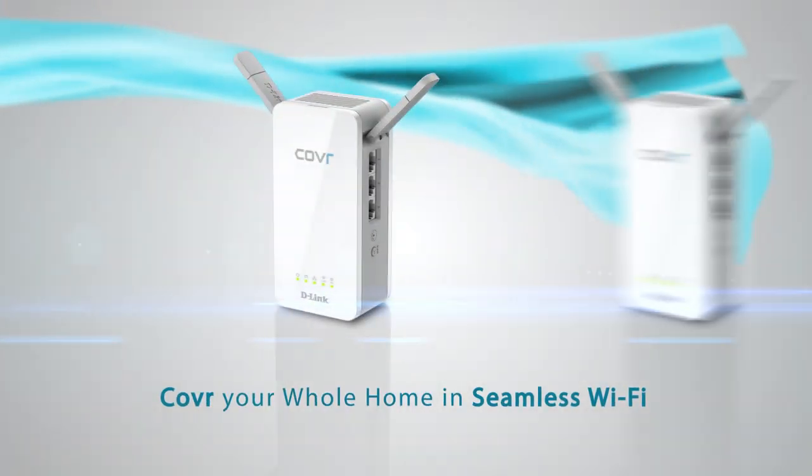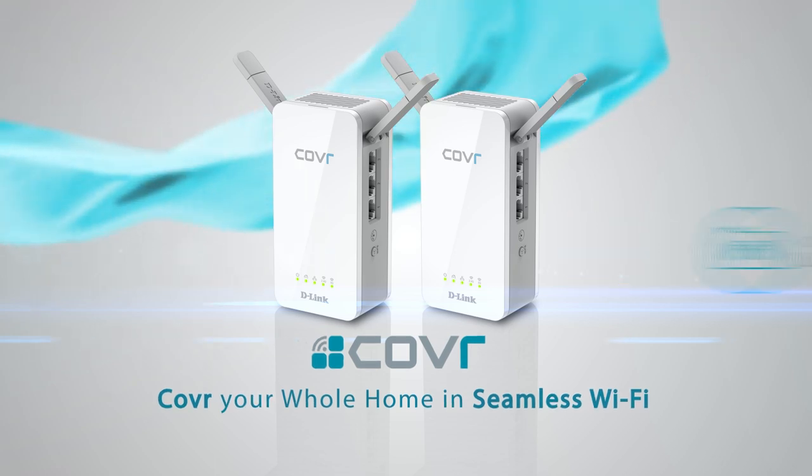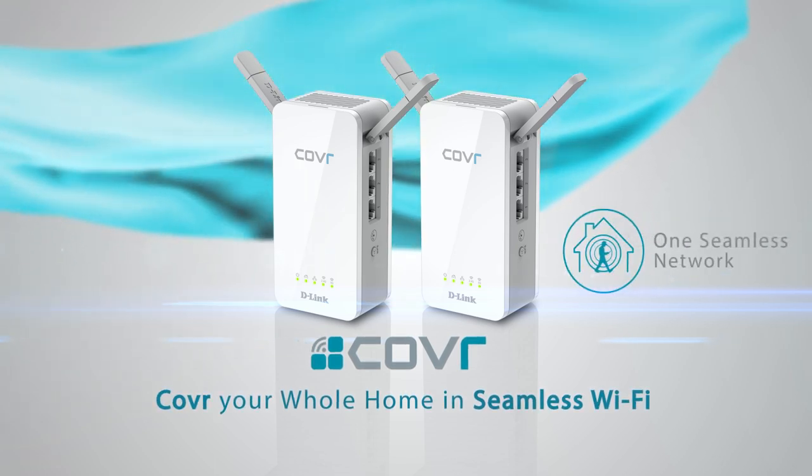Cover Powerline whole home Wi-Fi system. High performance. More coverage. One seamless network.